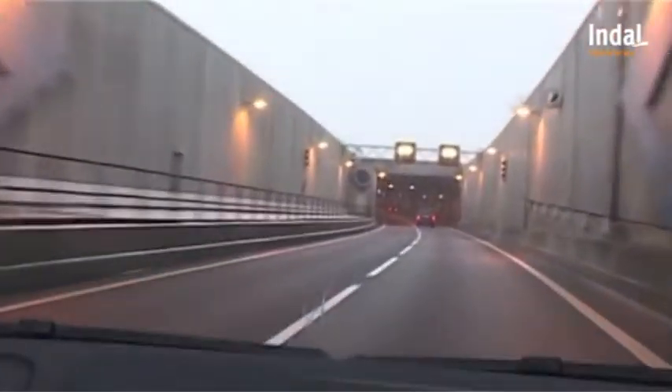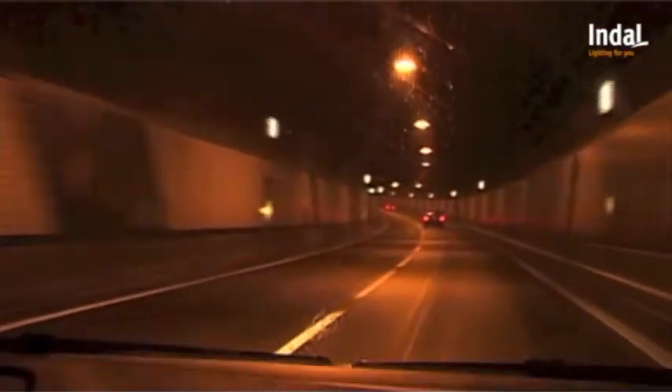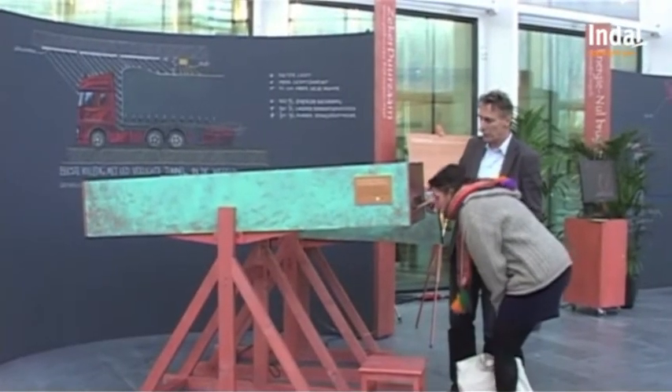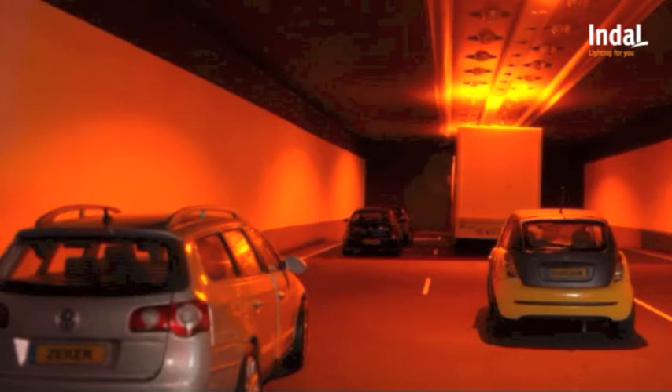Many tunnels are equipped with high pressure sodium lights. They are energy efficient, however they have a point-like character. This produces a restless effect for the driver because of the uneven illumination of the road surface and a jittery reflection on the dashboard. In order to illustrate this effect, a model has been built. Another disadvantage is the poor color rendition with sodium lights, which hampers the perception of the driver.